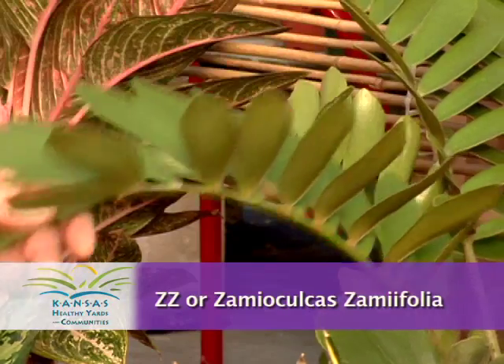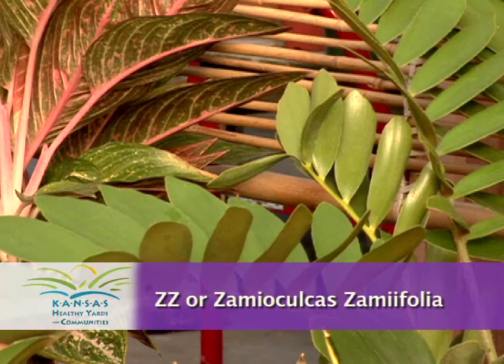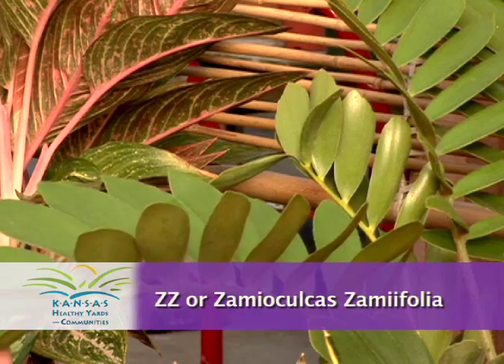When we look at other plants that do well indoors, we might look at the ZZ plant — again another low-light plant, and it's a little bit exotic.